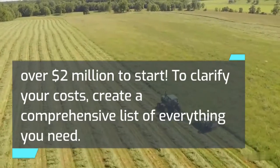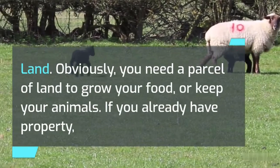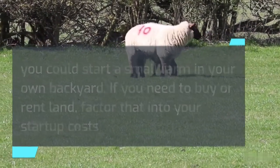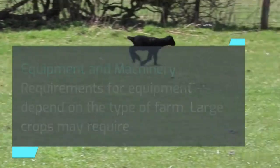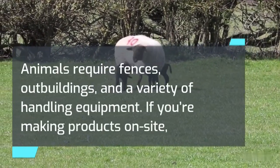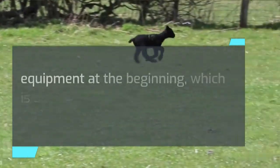To clarify your costs, create a comprehensive list of everything you need. Consider these costs of starting a farm — land: you need a parcel of land to grow your food or keep your animals. If you already have property, you could start a small farm in your own backyard. If you need to buy or rent land, factor that into your start-up costs. Equipment and Machinery: requirements depend on the type of farm. Large crops may require tractors and storage buildings. Dairy farms may require special milking and pasteurizing equipment. Animals require fences, outbuildings, and handling equipment. If you're making products on-site, you need a manufacturing space for production equipment and labeling. It may be possible to borrow or share equipment at the beginning, which is a great way to keep your costs low.